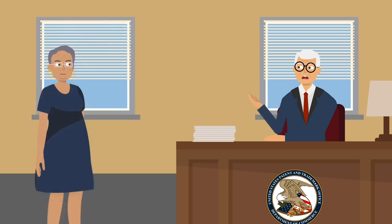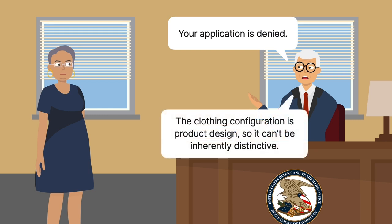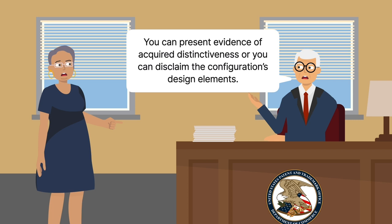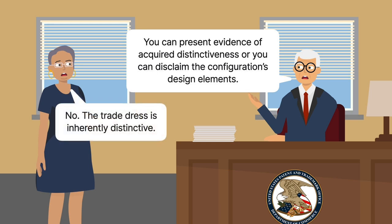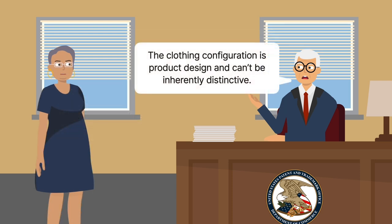When Slocovich sought trade dress protection for the overall configuration, the examiner first denied her application on the grounds that the clothing configuration was product design and thus couldn't be inherently distinctive. The examiner provided her with an opportunity to present evidence of acquired distinctiveness or to disclaim the configuration's design elements. She did neither and claimed the trade dress was inherently distinctive. The examiner rejected the registration request, noting that the configuration was considered product design and thus couldn't be inherently distinctive for trademark protection purposes.